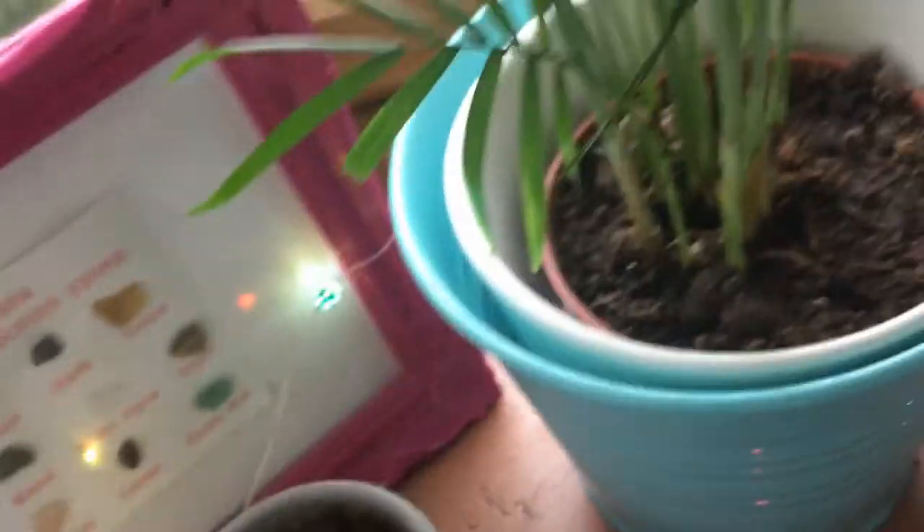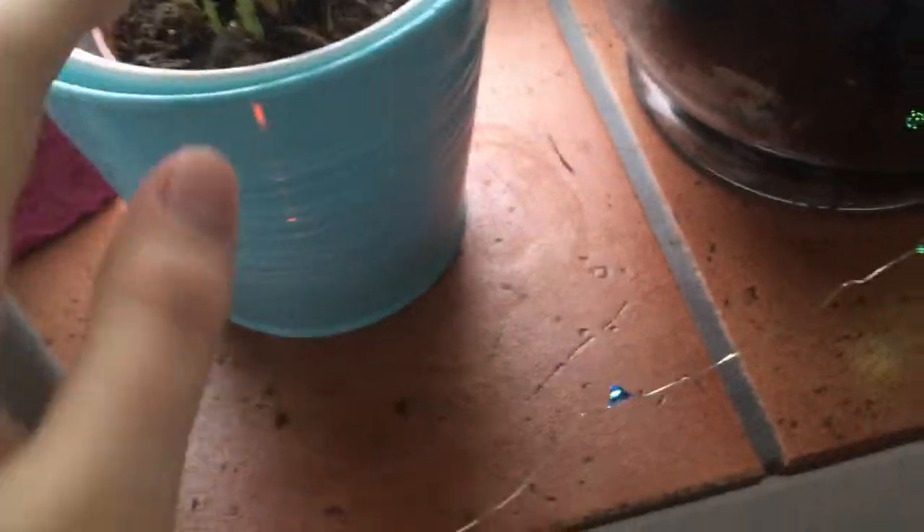Aren't they cute? And here's just a plant I got recently — the soil is pretty dry but I think it's supposed to be that way. I'm just not sure how to take care of this thing. Here are some more cactuses, they're pretty old and doing well.